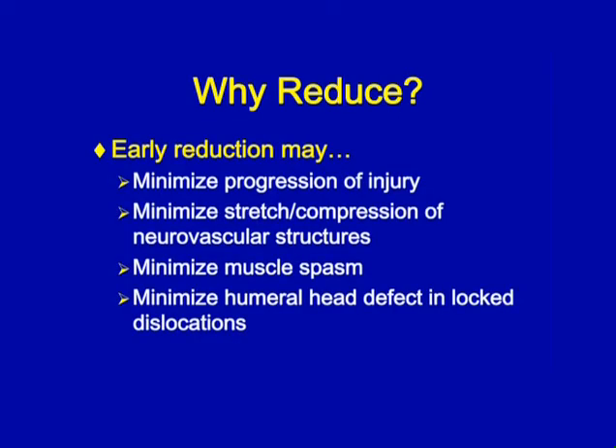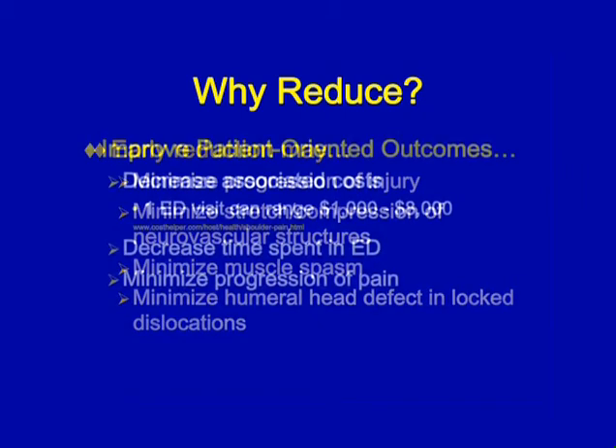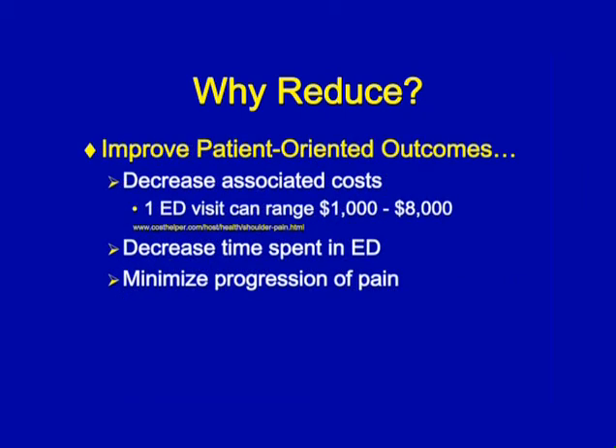So why do we recommend that athletic trainers reduce on the field? You are going to minimize the progression of the injury by minimizing stress on the soft tissue and neurovascular structures, as well as minimizing muscle spasms for the patient, which would make it more difficult for the clinician to put the shoulder back into joint. Also, for the patient's sake, you're decreasing the cost — some athletes may or may not have insurance.